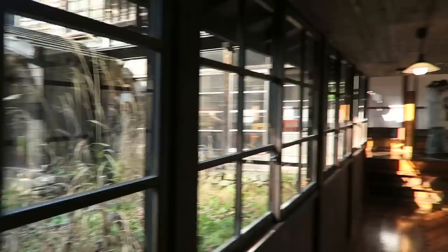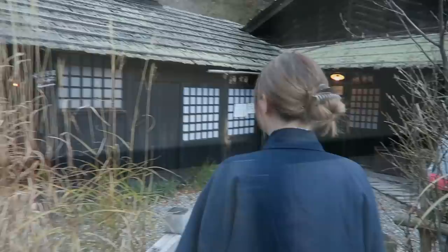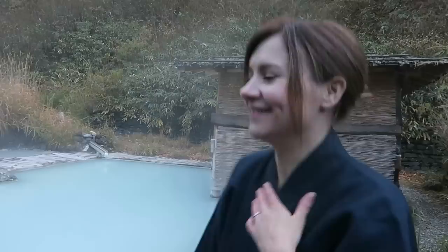No matter where you are in this onsen you get an amazing view. Look at it — it's so beautiful! Look at that color. Okay, let's get in because it's really, really cold.